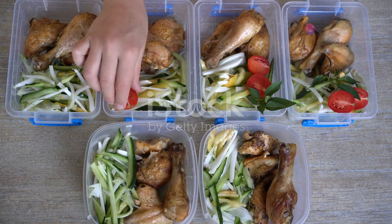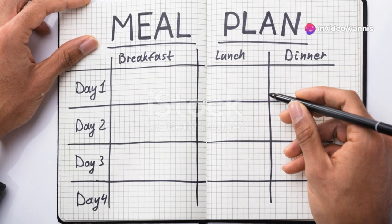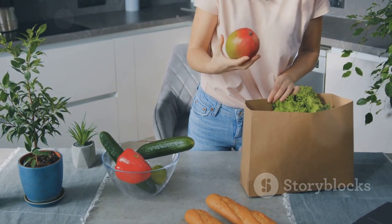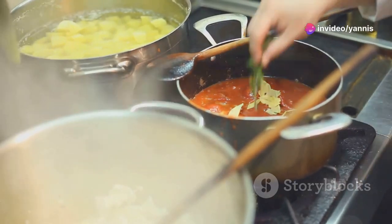Now let's dive into some tips and tricks for meal prepping to make your office lunches even easier and more efficient. Tip 1 — Plan your meals: Start by planning your meals for the week. This will help you create a shopping list, ensure you have all the ingredients you need, save time, and reduce food waste.